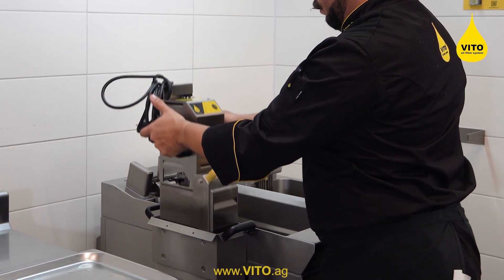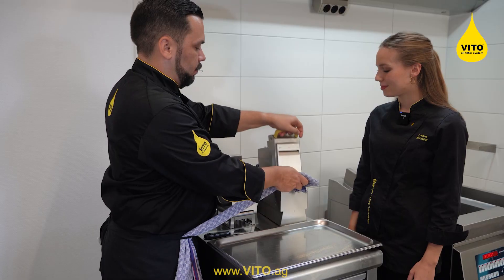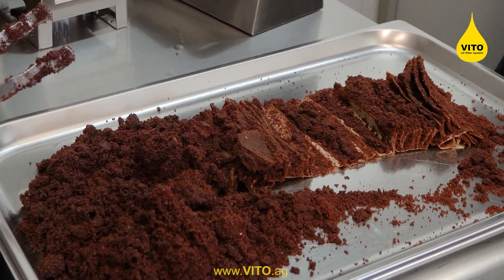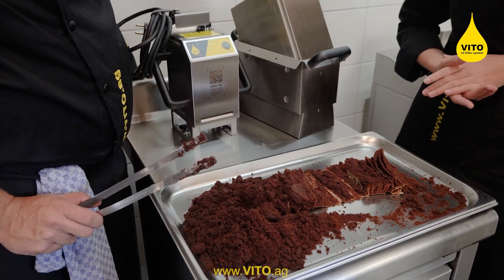So let's take a look at what VITO filtered out. Wow! As we can see in this great result, VITO took out all the particles from the oil, so they can't continue to burn in your frying oil anymore.